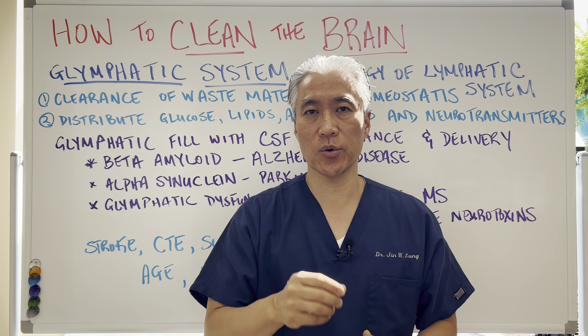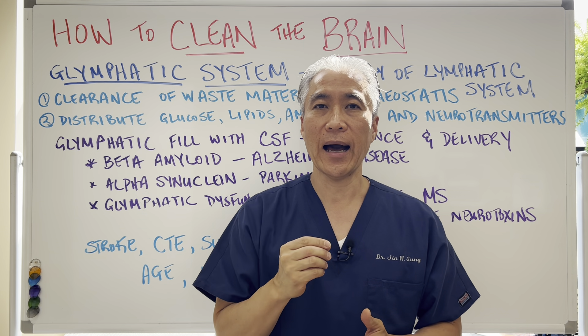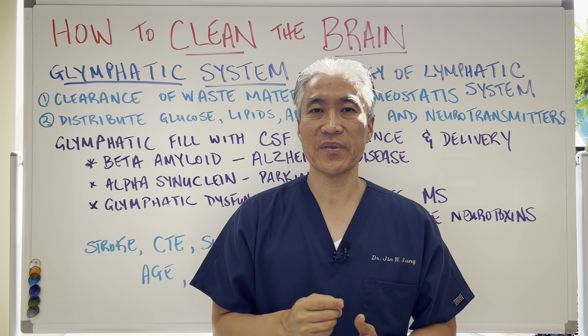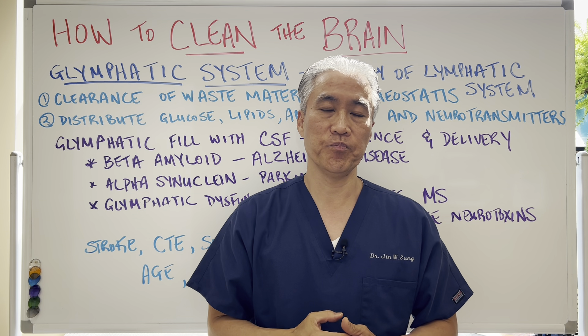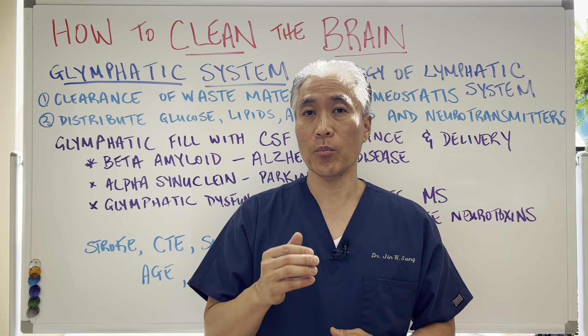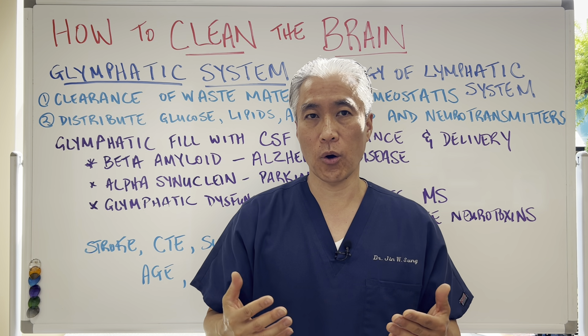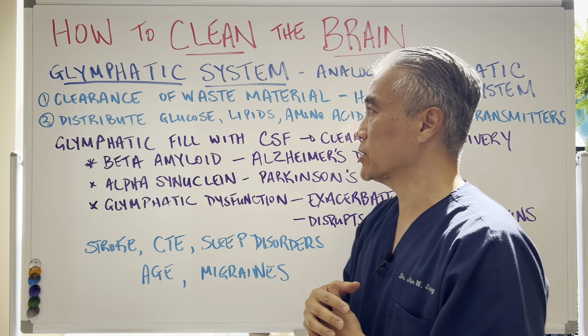Welcome back. This is Dr. Jin Sung, where clinical excellence meets excellent results. Today: how to clean the brain — the glymphatic system. What is it? What are some of the conditions associated with it? And most importantly, how do we improve the glymphatic system to improve our overall health? So let's get right into it.